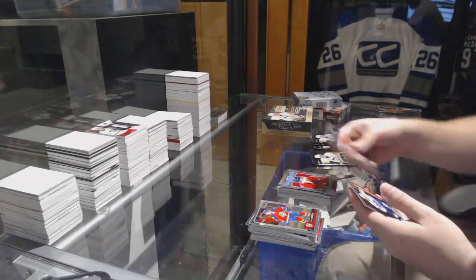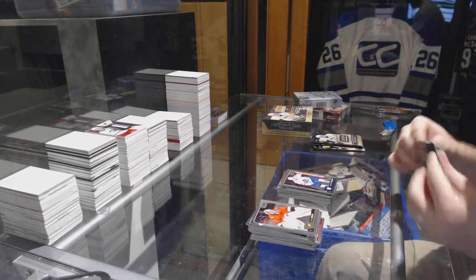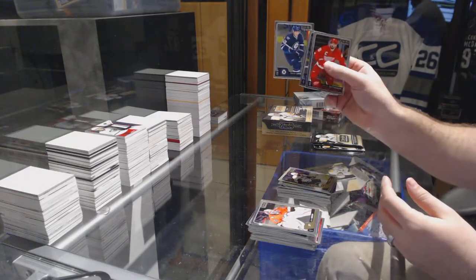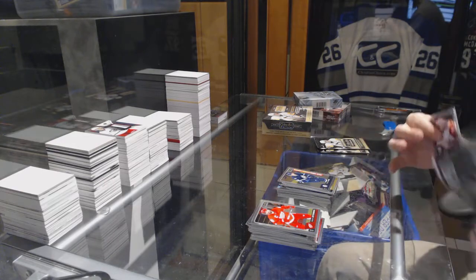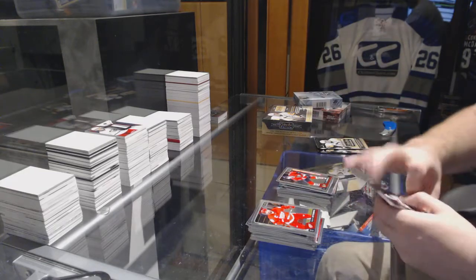We've got a Kuznetsov retro for the Capitals and a Gauthier marquee rookie for the Maple Leafs. Rainbow Malkin for the Pittsburgh Penguins, Patrick Laine marquee rookie for the Jets. Retro rookie of Matthew Tkachuk for the Flames, Nick Schmaltz for Chicago Blackhawks.